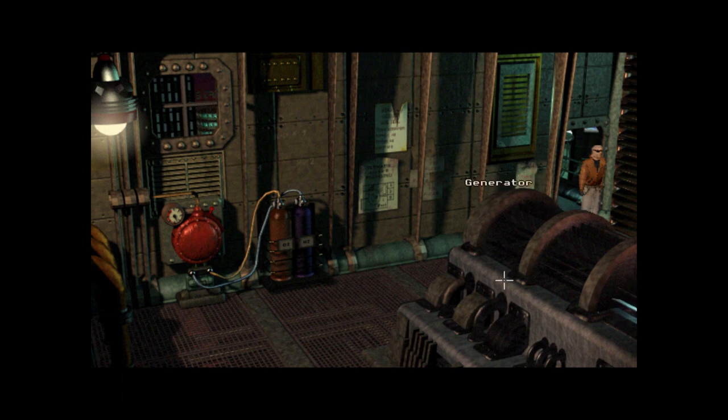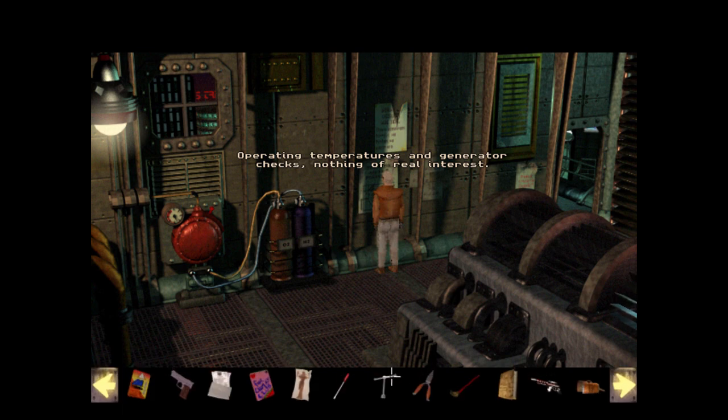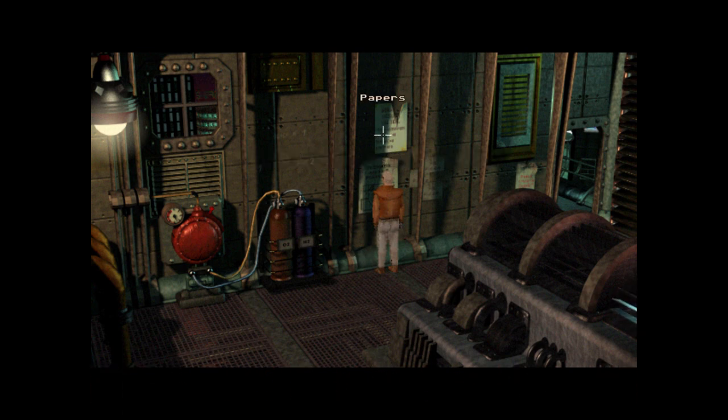Oh, it seems to be getting very technical. A big crumbling machine — obviously seen better days. What does it do? It's a generator. Operating temperatures and generator checks — nothing of real interest. I don't need these documents. And then we have oxygen and hydrogen. This contains hydrogen, this contains oxygen. He knocked on them and they are indeed not plastic — feels good.